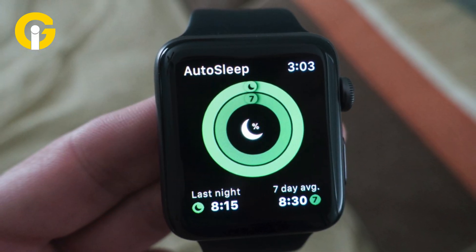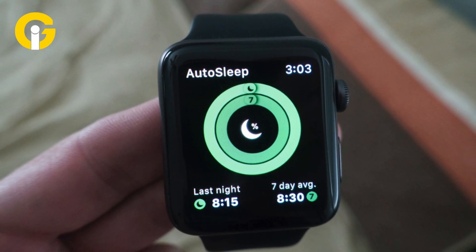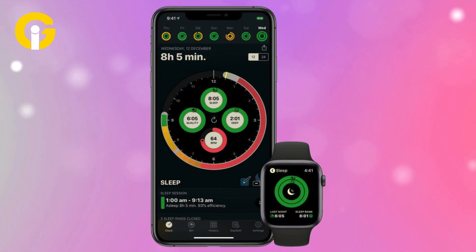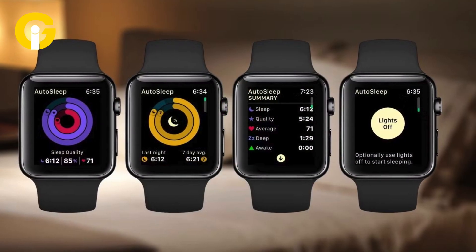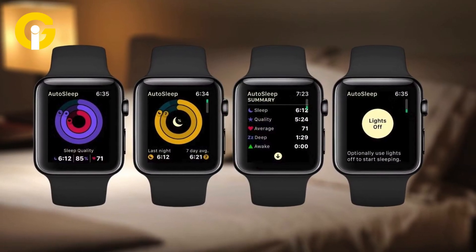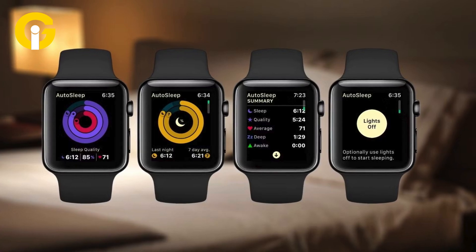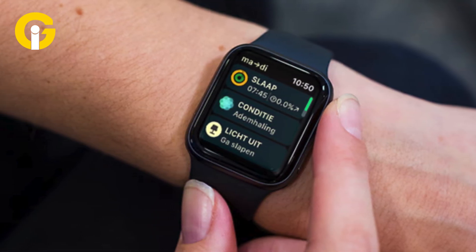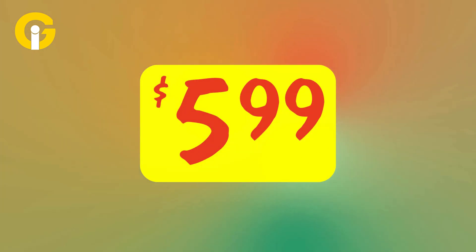The renowned Apple Watch app AutoSleep helps track sleep and also provides a detailed look at sleep quality, heart rate, sleep consistency, and more. It shows the sleep data through a clock view with sleep rings to give users a quick overview of stats. It's available with a one-time fee of $5.99.